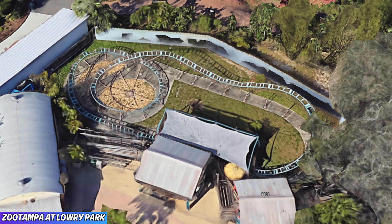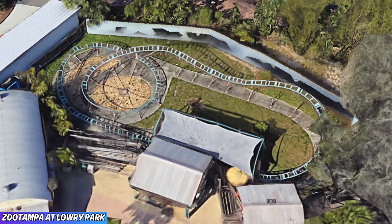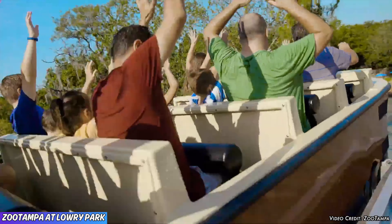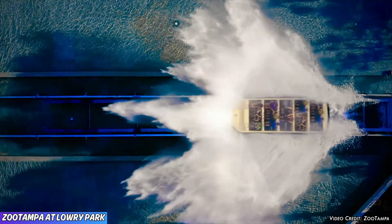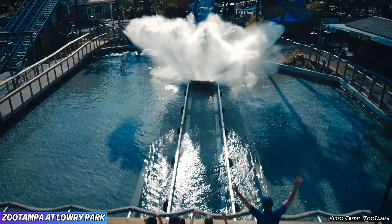Zoo Tampa also features a few rides for your enjoyment. The Tasmanian Tiger Family Coaster is a fun small-scale coaster, and Roaring Springs is a water ride that features a 50-foot drop into the splash pool.